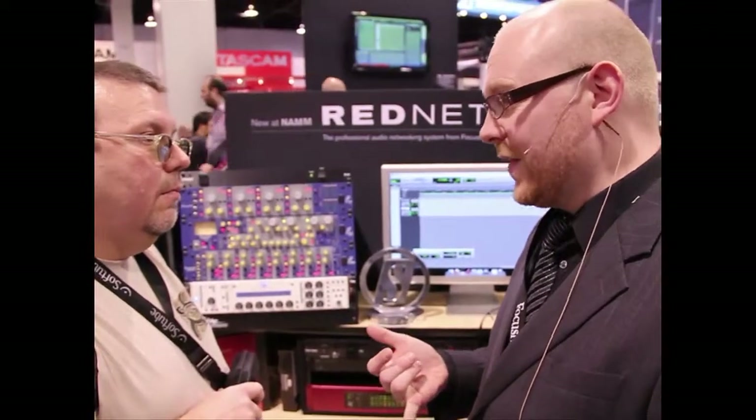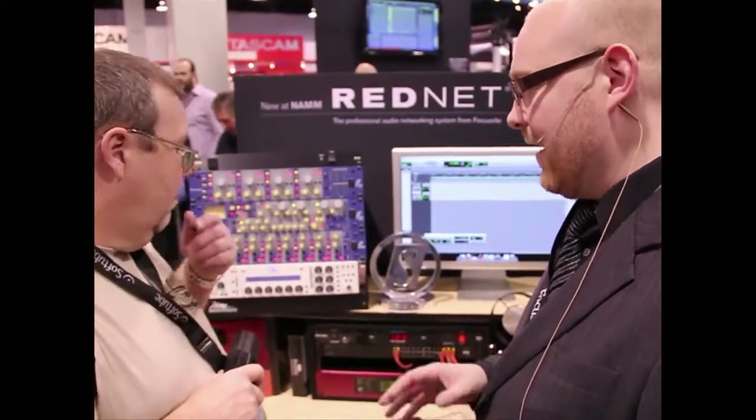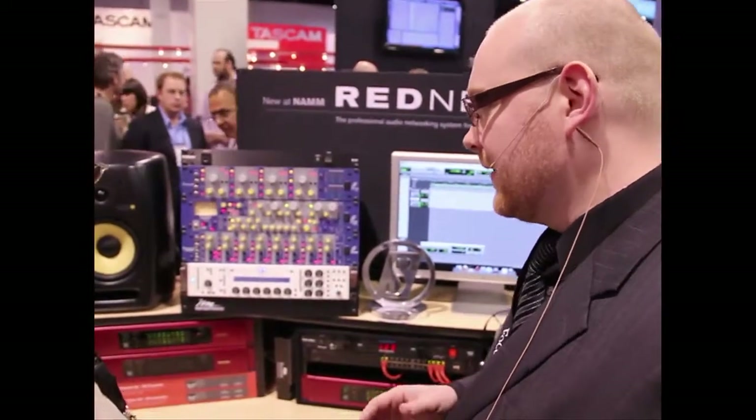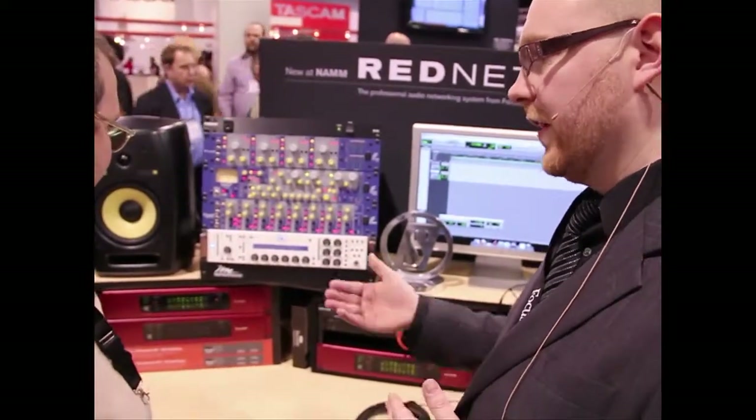All those units are remote controlled over the Ethernet network, and everything can be added, taken away, and automatically recognized over that network. So it's an entirely networked professional audio system.